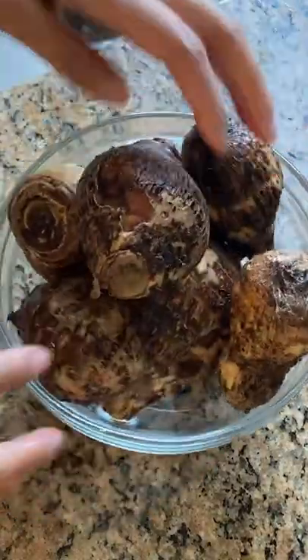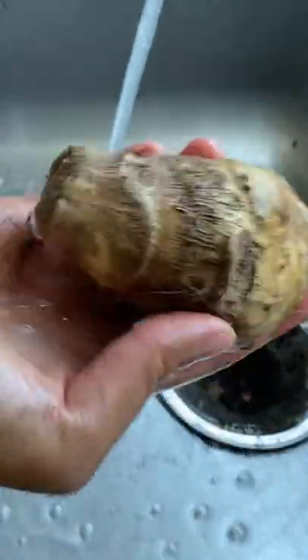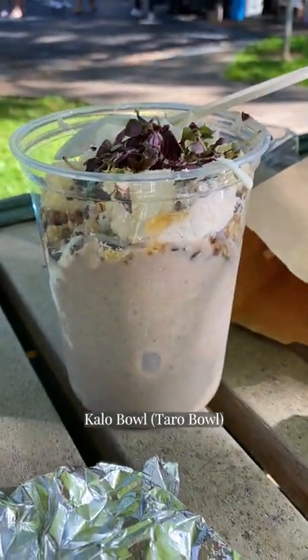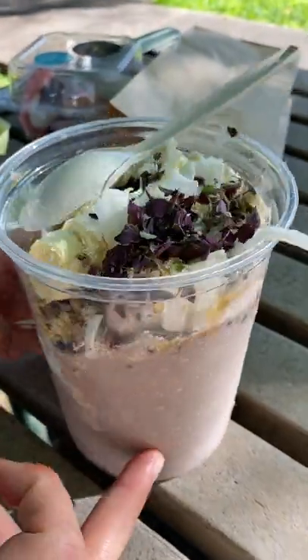How do you eat taro — or is it taro? How do you say it? Taro is a plant, and it's typically referring to the starchy root vegetable part, though it has edible leaves too. It kind of reminds me of a sweet potato or yam, with a little bit of a slippery texture when boiled.